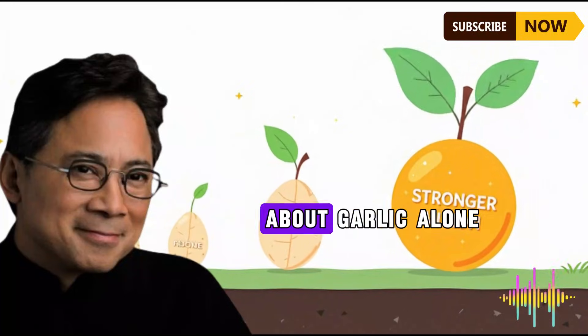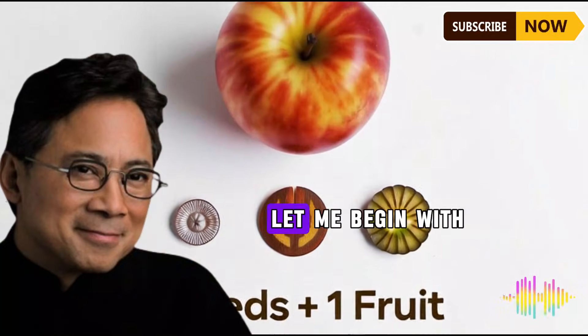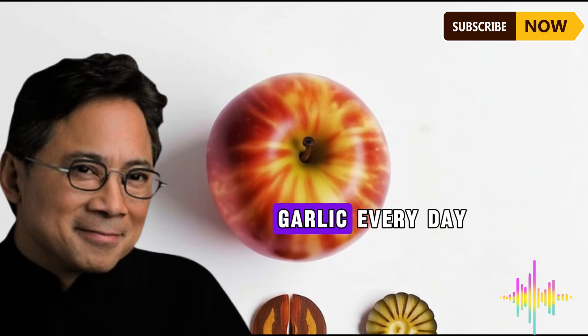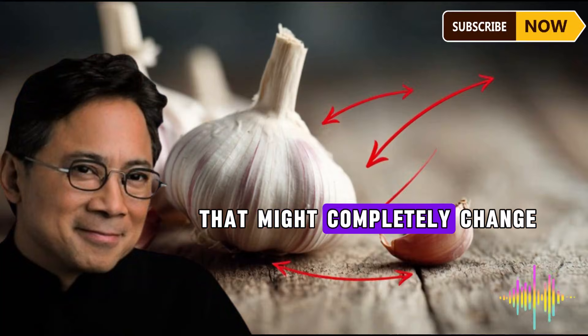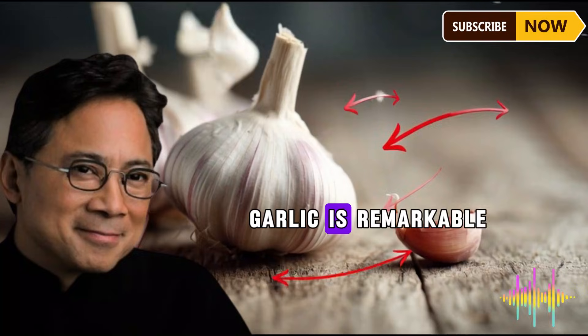Welcome to today's video about why garlic alone doesn't work and what to add to kill inflammation. If you've been eating garlic every day thinking you're protecting yourself from inflammation, I need to tell you something that might completely change how you use this powerful food. Garlic is remarkable, but here's what most people don't know.